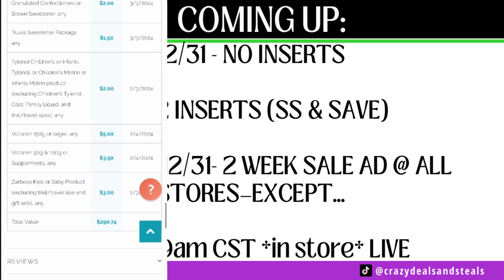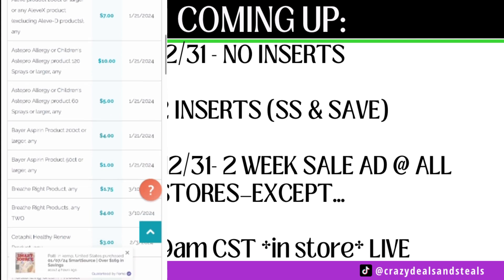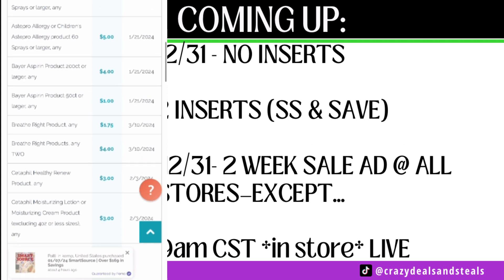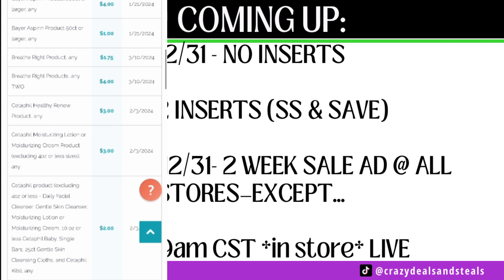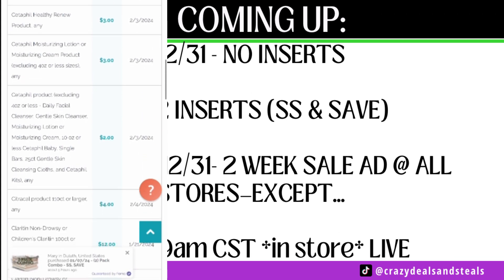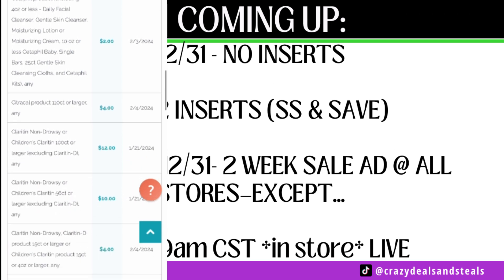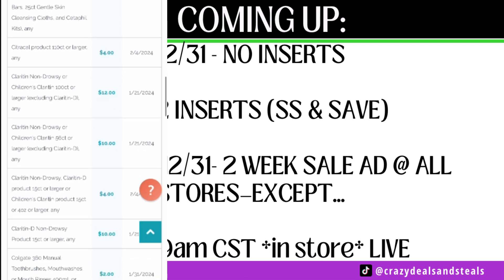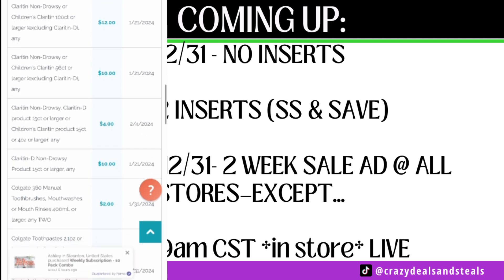We have a $4 off one for CoverGirl Simply Ageless face, then a buy one get one free on Dawn — but you've got to buy the big jug and get the easy squeeze free, up to $2.99, so not that great. Then we've got Dr. Scholl's coupons. We're wondering if we'll get some Ibotta offers to pair with those. We have Egglands on the way as well, Emergency, Estersea, a couple of Excedrin coupons, GasX, Ibogard, and Johnson's Baby — it's a dollar coupon.